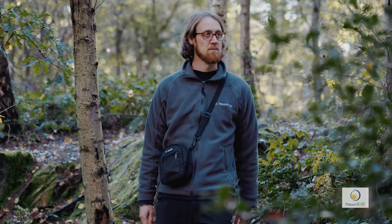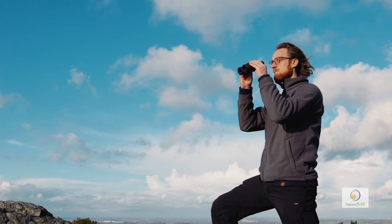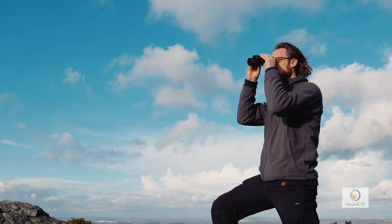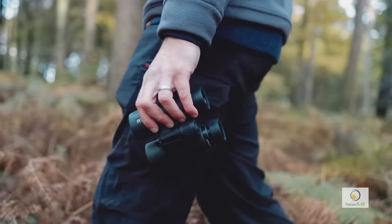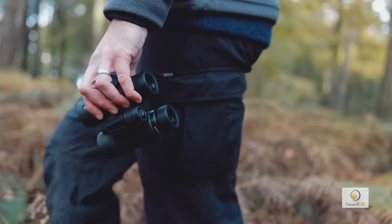All binoculars in the trail bird range benefit from the latest phase-corrected prism coatings, fully multi-coated lenses to increase light gathering, and they are nitrogen filled to prevent internal fogging. They are also waterproof to the extent that they can remain underwater to a depth of 1 metre for up to 30 minutes.